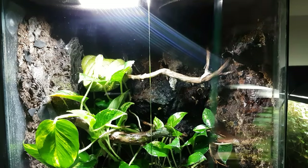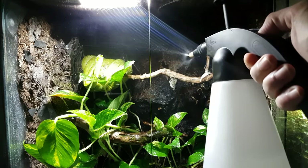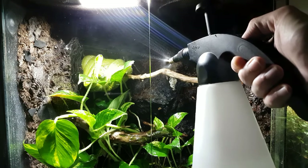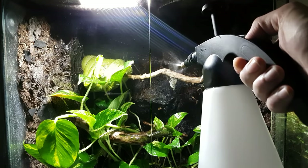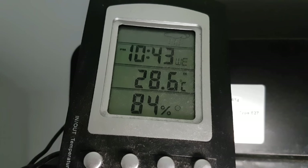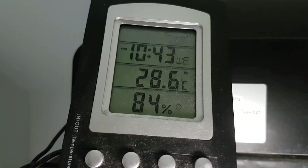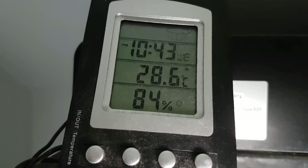In terms of general care for this tank, I spray it down about three times a day which keeps on top of the humidity. A lot of the humidity is also taken care of by having such a large water area in the tank, as well as the live plants. Generally the humidity levels are anywhere between 80 to 85% and it doesn't really drop below that, which is perfect for the green tree python.